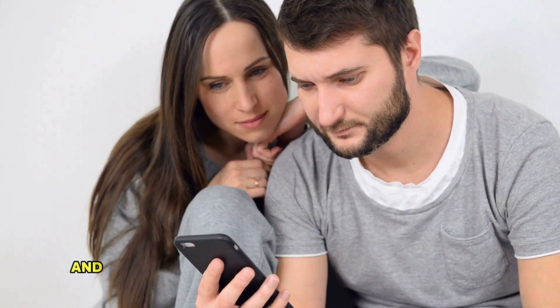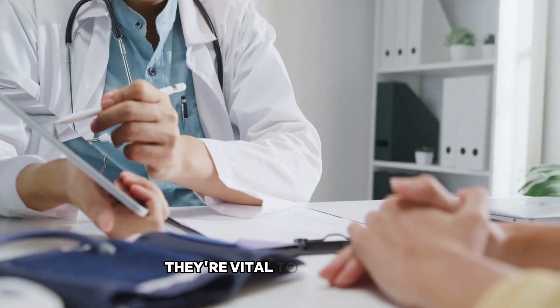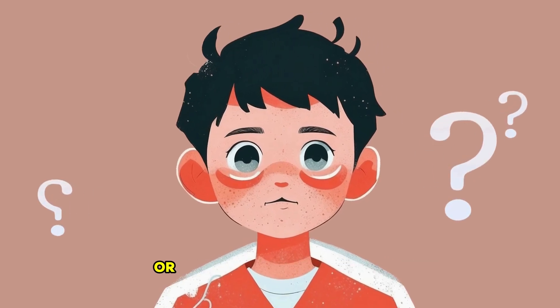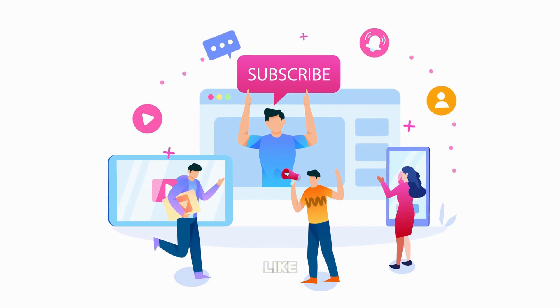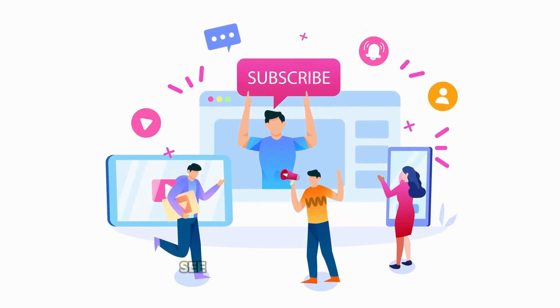So now you know — your blood group and Rh factor are more than just letters and signs. They're vital to healthcare, safe transfusions, and healthy pregnancies. Got questions about your blood type or how blood donation works? Drop them in the comments below. We're here to help. And if you found this helpful, like, share, and subscribe for more Easy Health Explainers. See you in the next video.